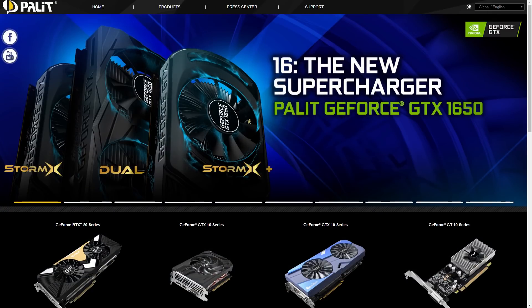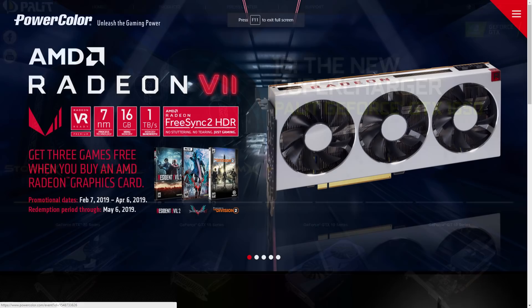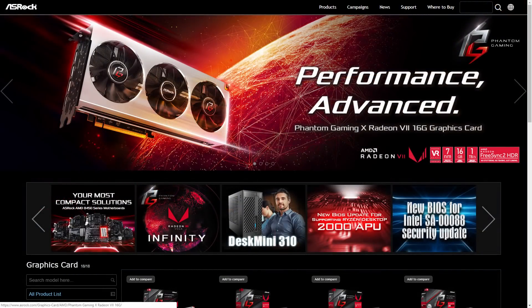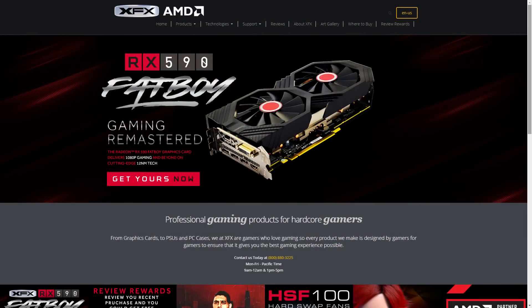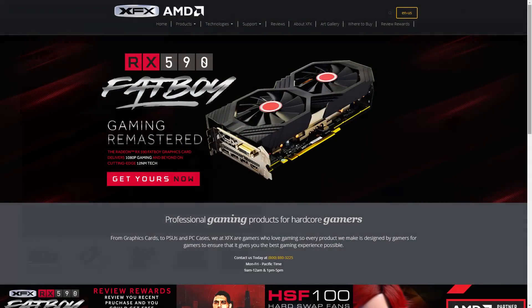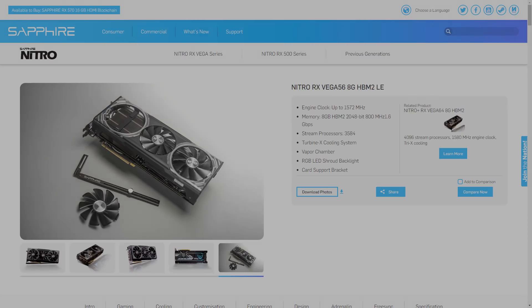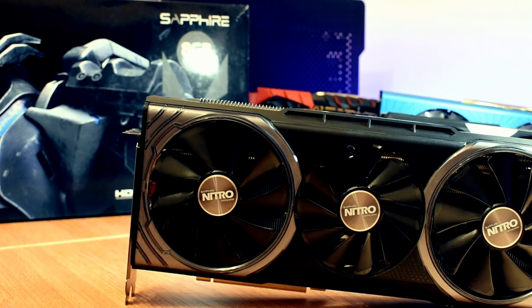On the green side you've got companies like EVGA and Palette, while AMD has the likes of PowerColor, ASRock's XFX — who actually used to be a green team exclusive — and of course the stalwart from the ATI days, Sapphire. And it's a graphics card from Sapphire that's the focus of today's video: the Sapphire Nitro Plus Vega 64.